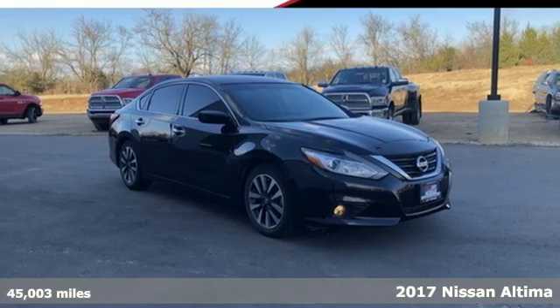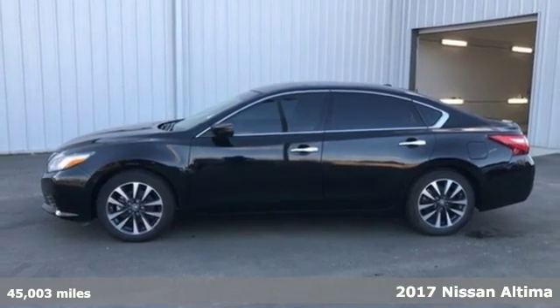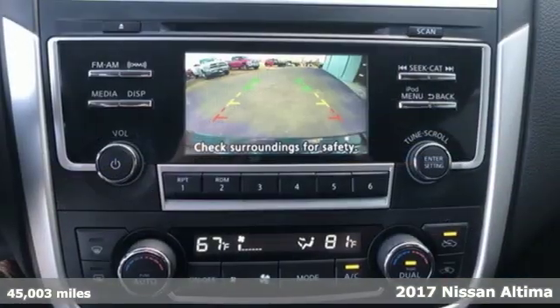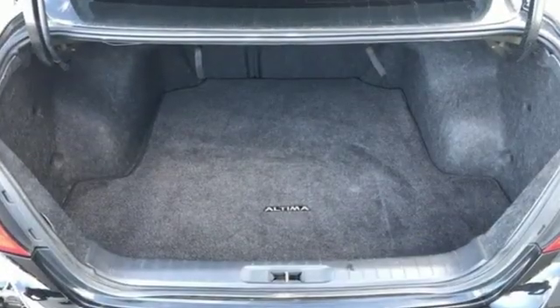Here's a 2017 Nissan Altima. Iconic style meets head-turning craftsmanship for a sedan that actually keeps up with your expectations. You'll look forward to every drive with features like these.